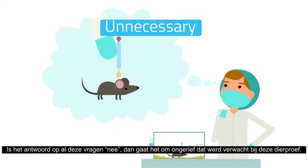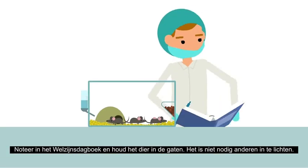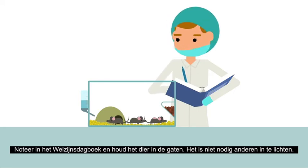If the answer to all these questions is NO, then this level of discomfort is EXPECTED with this experiment. Write everything down in the welfare log and keep an eye on the animal. There is no need to report the situation to others.